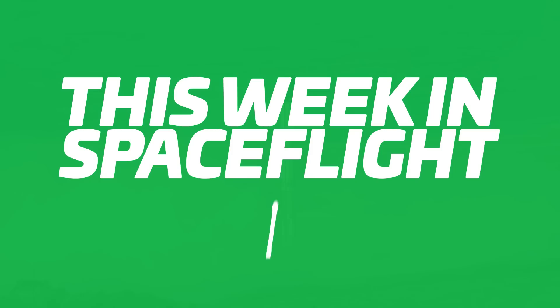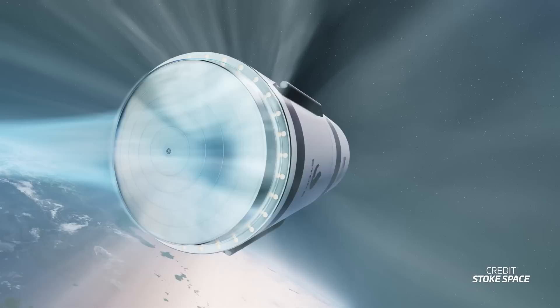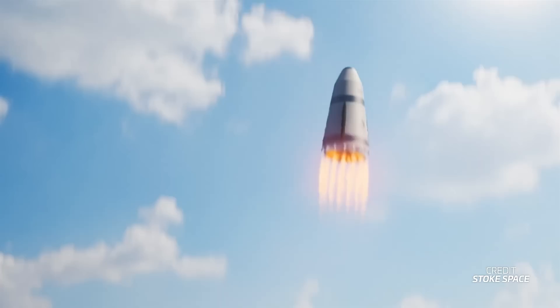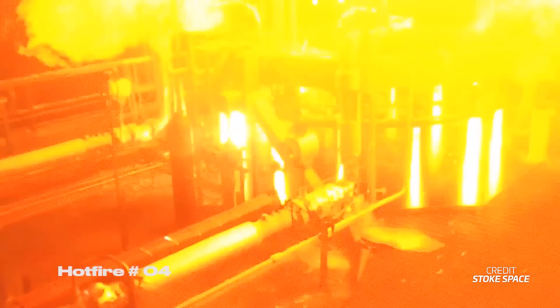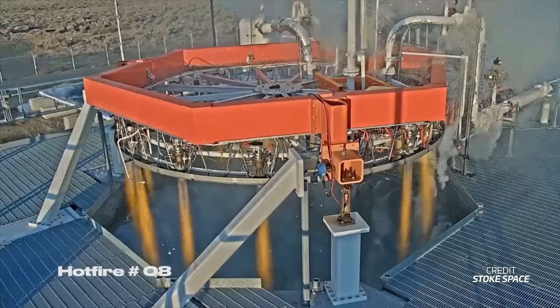Stokes Space shared some news this week about its engine and vehicle development for its upcoming fully reusable rocket. Stokes is working on a fully reusable rocket where the second stage will be able to not only go into orbit and deploy payloads, but also return back to a propulsive landing on the ground. To that end, the company has spent the last few years developing the engine that will power the upper stage. The engine features 30 combustion chambers that surround a regeneratively cooled heat shield used for reentry. This configuration makes the engine act as an aerospike in the vacuum of space, but also allows it to work well at sea level.